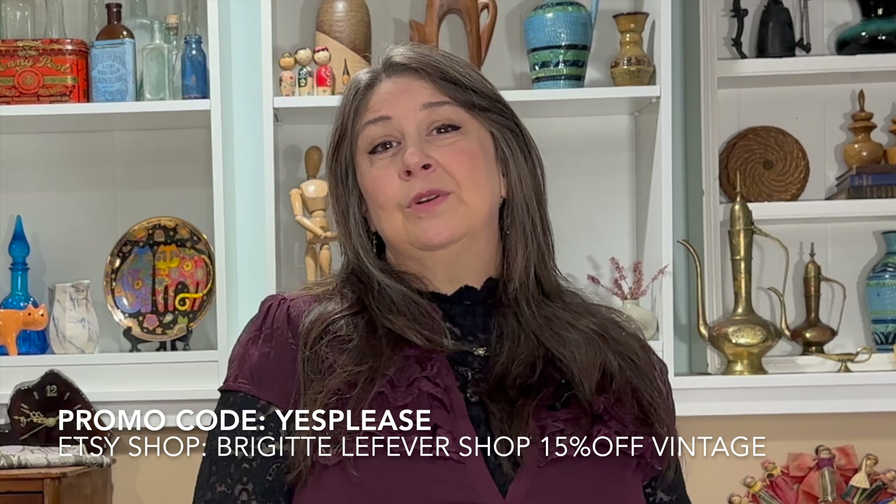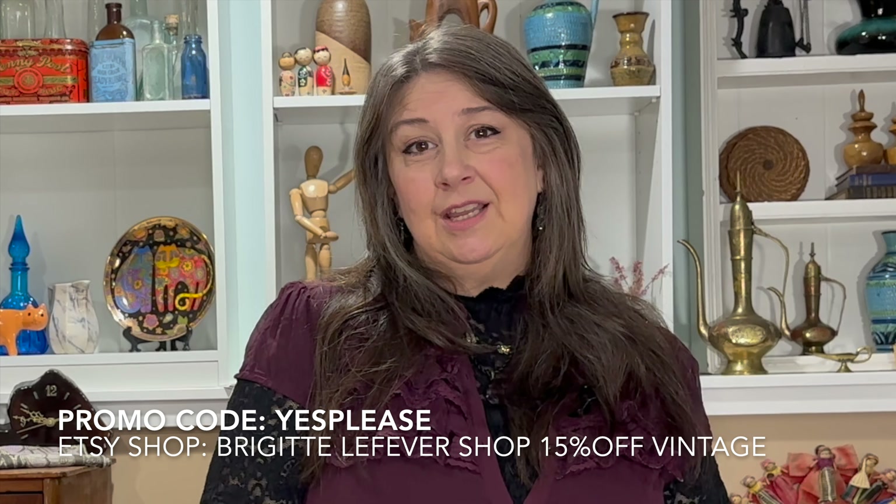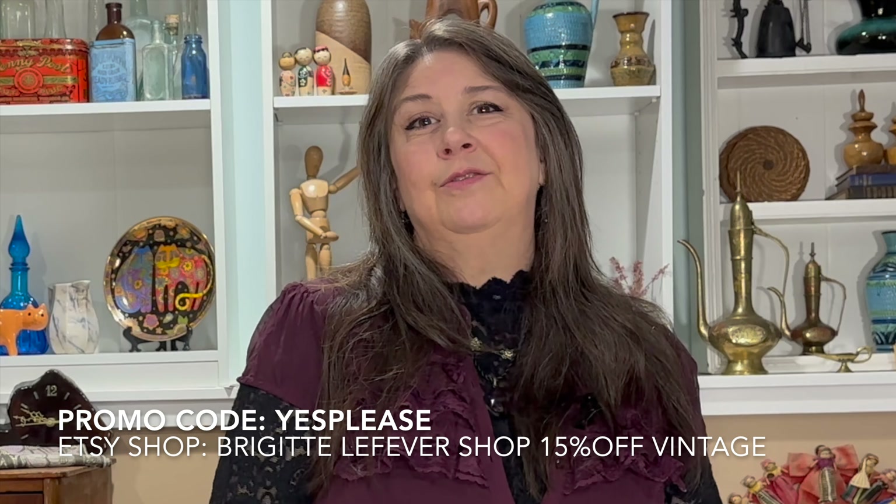That's my haul! I hope you liked it. If you did, maybe you could give it a like or a thumbs up. If you like this content, maybe you could subscribe to my channel, and if you're already subscribed, I appreciate it so very much. I've also started a membership, so if you're interested in supporting my small business and my channel, there is a link down below. I still have my promo code for my Etsy shop — for 15% off the vintage section, it's 'yes please' at Bridget LeFèvre shop. Thanks for watching!